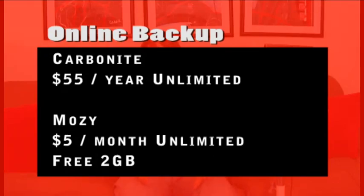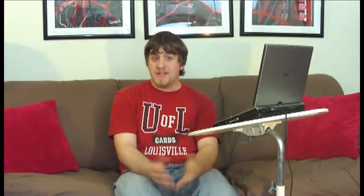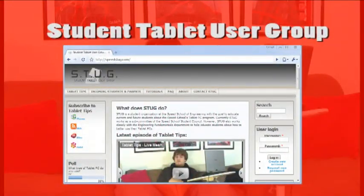While it may seem overwhelming, there are resources available to you. The Student Tablet Users group is a student organization that has an online website that can be used to help answer all of your questions. Additionally, professors and your tech-savvy classmates may have the answers you are looking for — do not be afraid to ask. If you are interested in joining STUG or have any questions, feel free to email us at stug@speedstug.com.